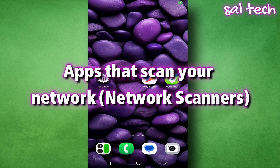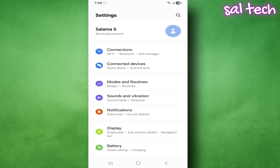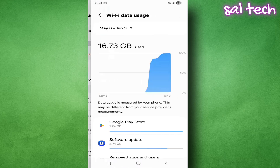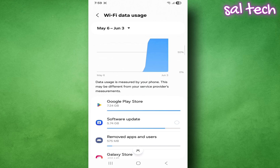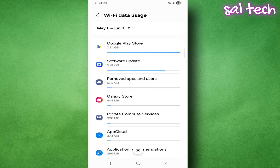Sixth: apps that scan your network — network scanners. Some apps constantly scan your network even when your internet is off, like VPN apps, security tools, and some wallpaper apps. To check which apps are using data, go to Settings, Connections, Data Usage, and look at the top apps using the internet. If you find an app using a lot of data even when not in use, block its background access.